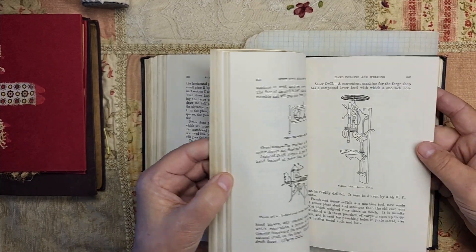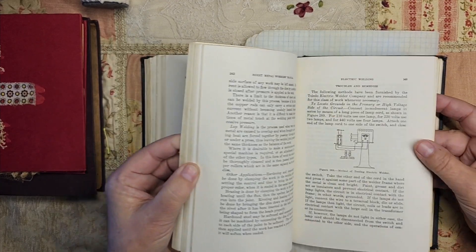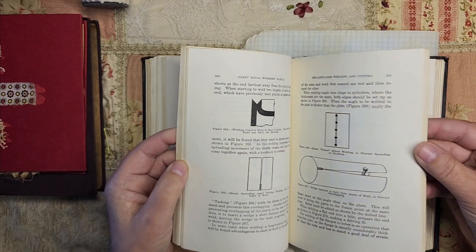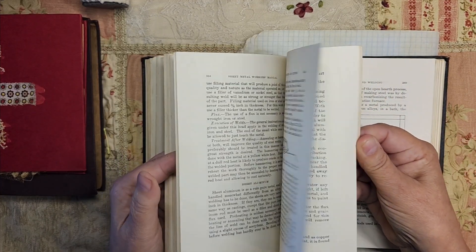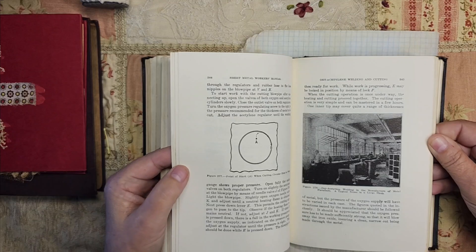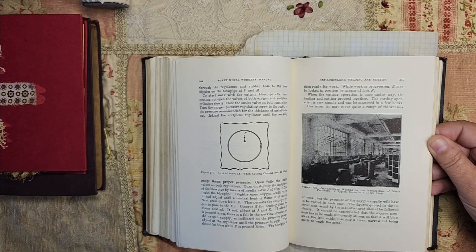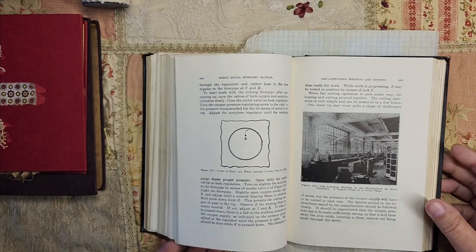There's that fly again — I forgot to chase him down with the fly swatter between videos. There are a few pictures in here. That doesn't look very healthy, does it? Those big windows — wouldn't that be a fun loft?